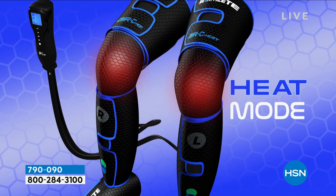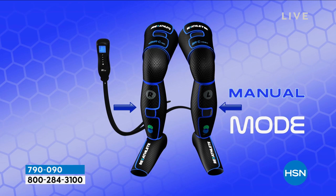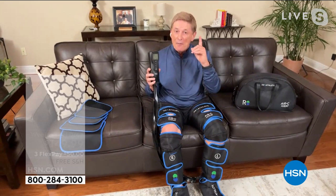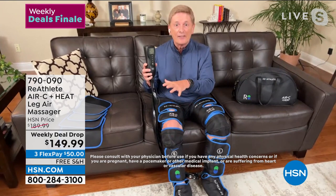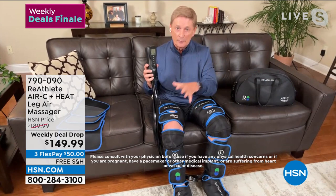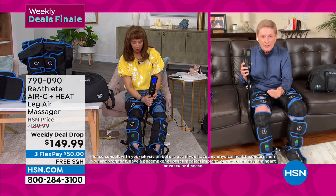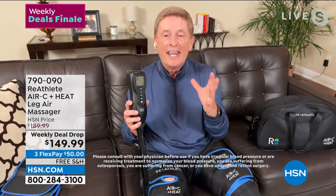The control center gives you all the power — you control the intensity, and you can increase or decrease the heat. You're getting compression, heat, and massage. This helps increase blood flow, relieve minor muscle aches and pains, improve relaxation, and even aids in muscle recovery. There are lots of imitators on the market, but this technology — which mimics the body's natural circulatory flow — you'll find it only with Reathlete. Bob says the first time he tried it, his legs felt so much lighter.